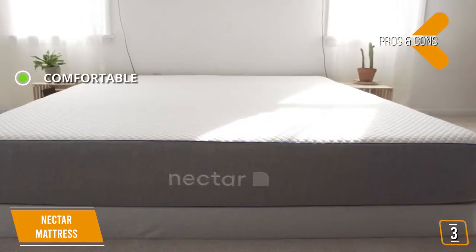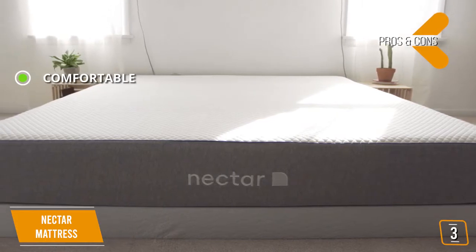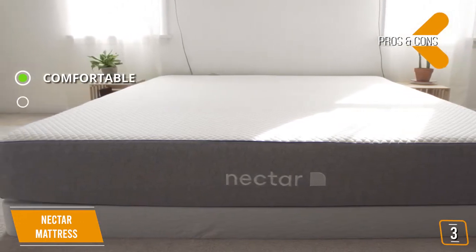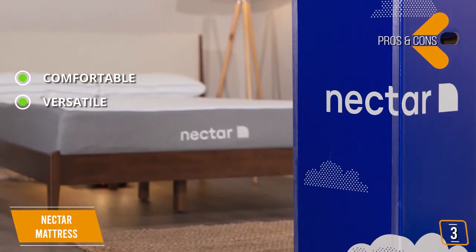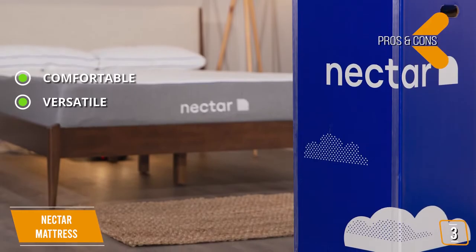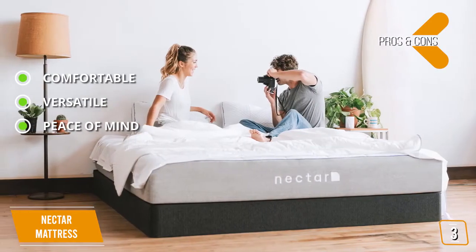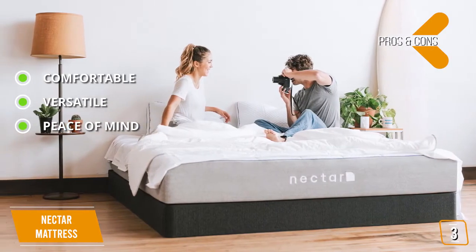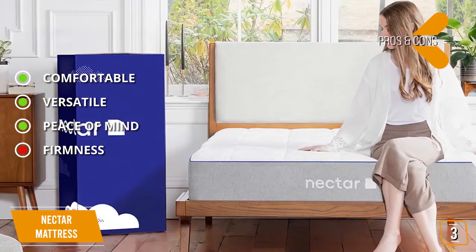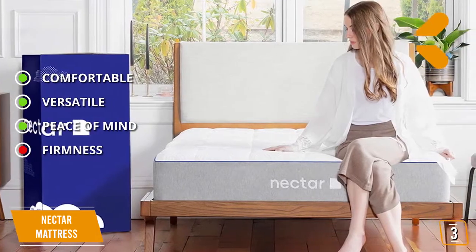The pros are: Comfortable — with five separate layers working together at once, this mattress is designed for optimal comfort at all times. Versatile — this mattress accommodates people of different sizes and weights, as well as different sleeping positions. Peace of mind — Nectar's incredible warranty and risk-free trial period is hard to beat. And for the cons: Firmness — this mattress may be too firm for people under 130 pounds.